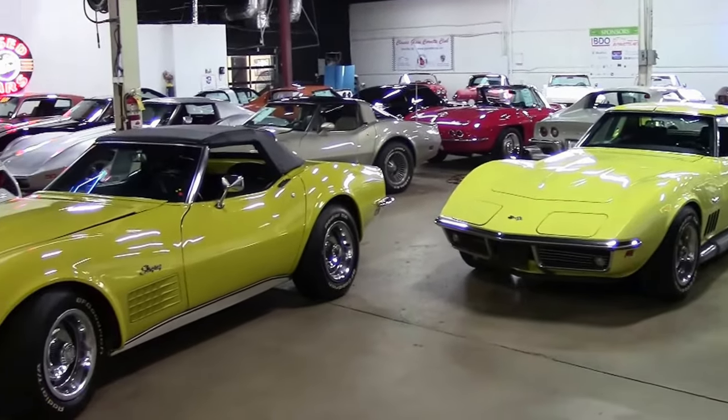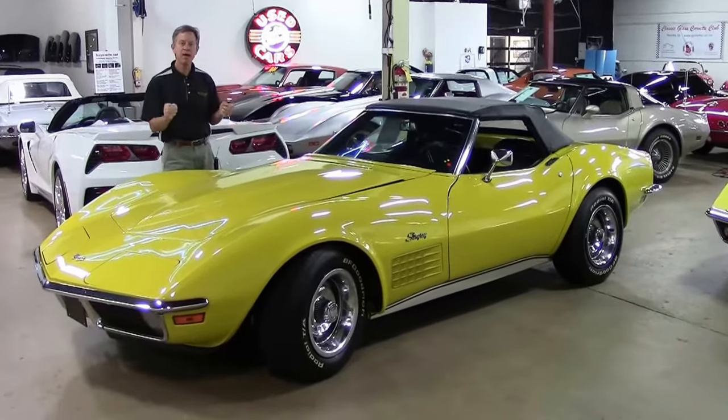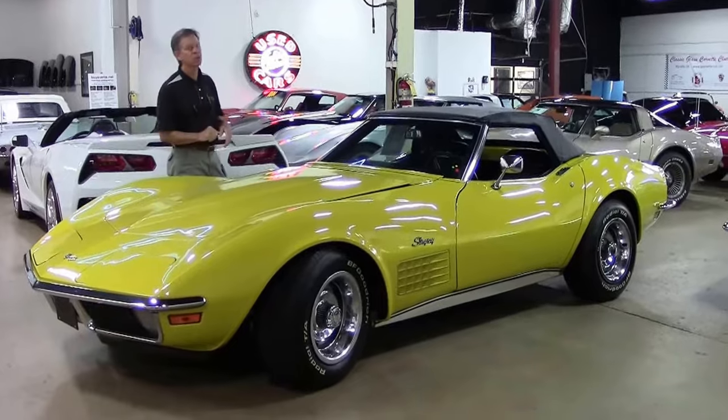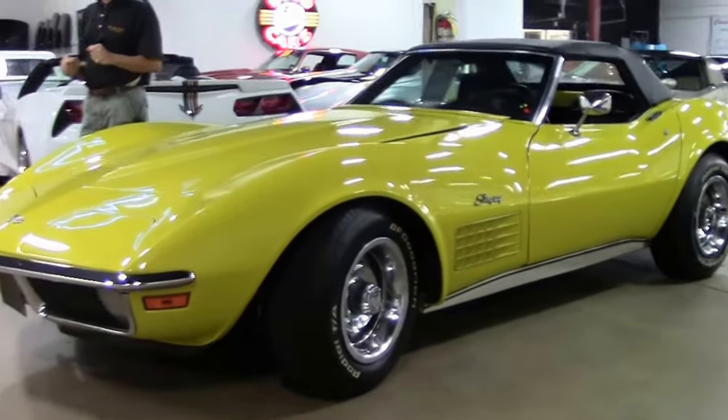Welcome to Buy-A-Vette in Atlanta, Georgia. My name's David, and today I wanted to tell you about a brand new arrival. It just came in — a 1971 Corvette convertible. It has not even been through the shop yet.